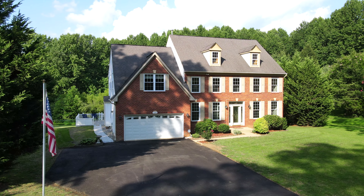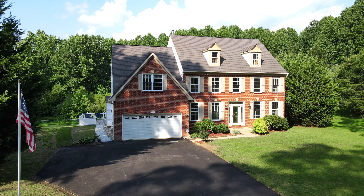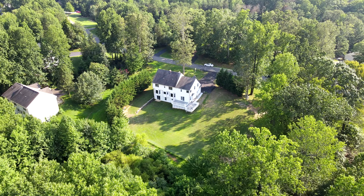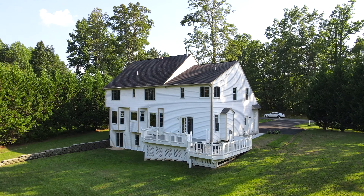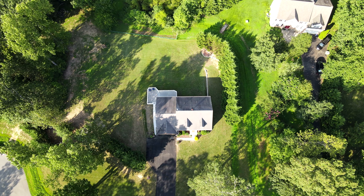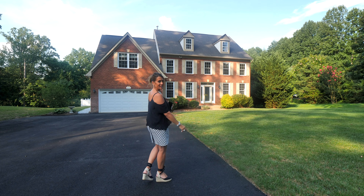This house is absolutely spectacular. It's on 1.4 acres. It's got a super flat yard for kids to play on. We have the deck redone and also the driveway was just repaved. So let's go in and check out the rest of the house.